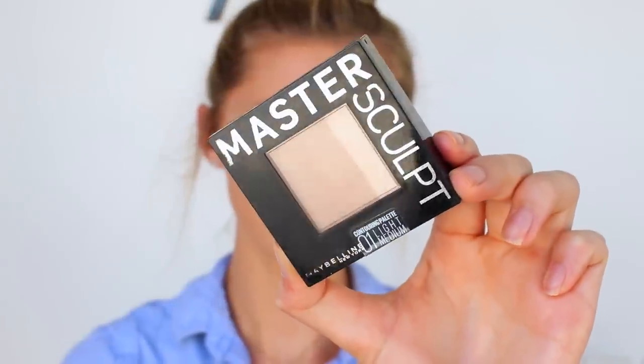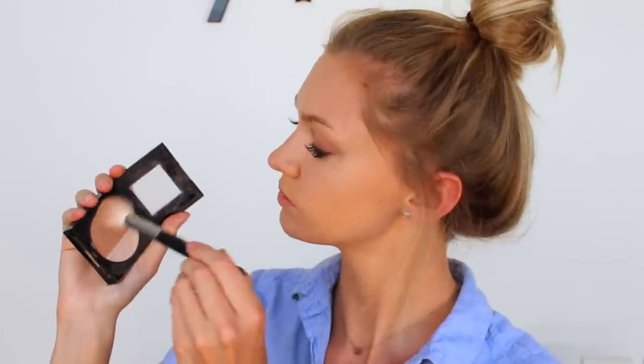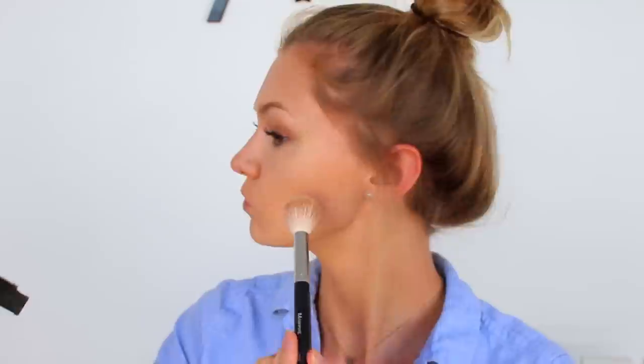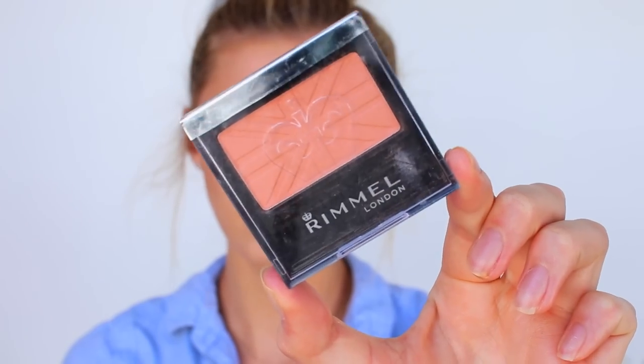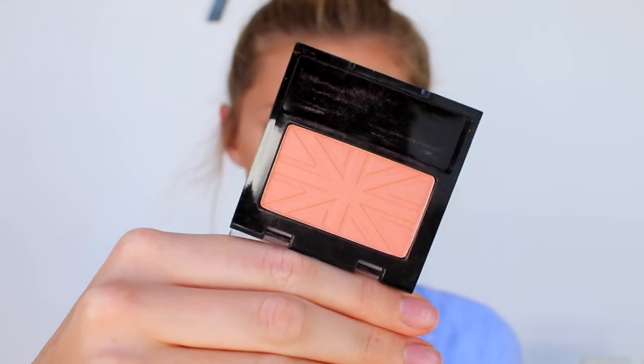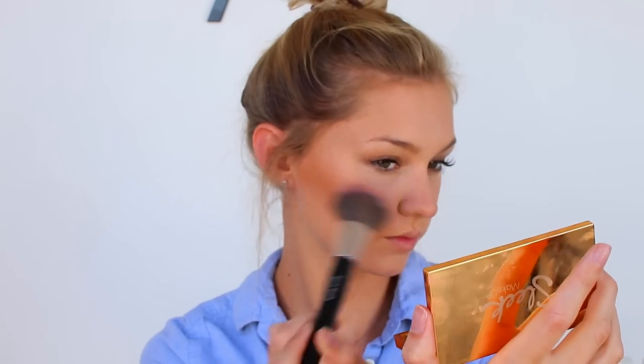For a little bit of contour I'm gonna be taking the Maybelline Master Sculpt. I absolutely love this little combination of contour and highlight, so I'm just popping this on the usual contour areas. I love the color of this shade — it's super natural and very wearable on an everyday basis. Then for blusher I'm gonna be taking one by Rimmel. I believe it's in a Coral shade — I'll write the exact name in the description box. I'm just popping this on my cheeks and this shade is just perfect for everyday wear.